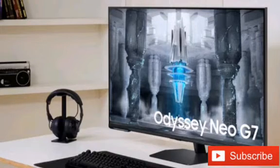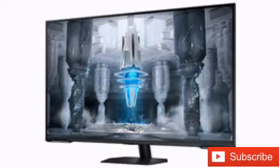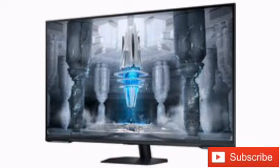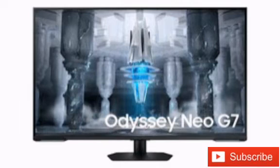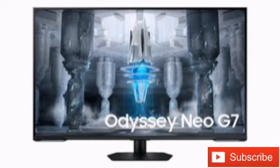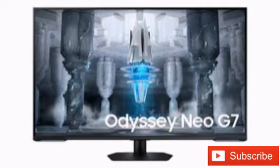Unlike large-size TVs that come with a glossy screen finish, this 43-inch model gets the matte finish treatment that remains standard for gaming monitors. Apart from the 4K resolution, the display features a 144Hz refresh rate, 1ms response time with MPRT technology, plus it offers variable refresh rate through AMD's FreeSync Premium Pro.